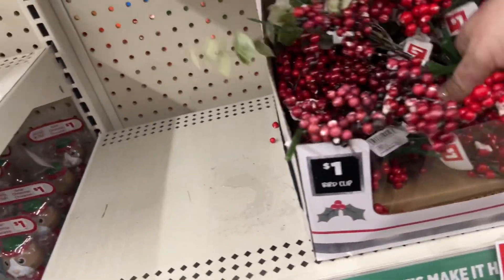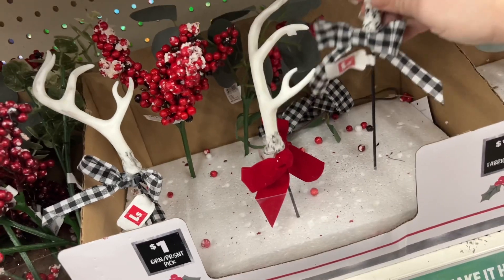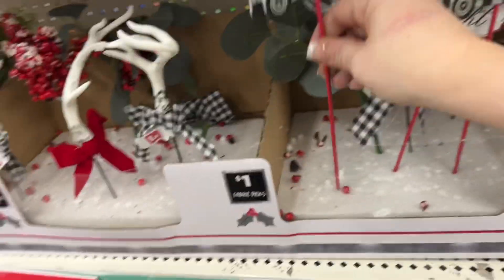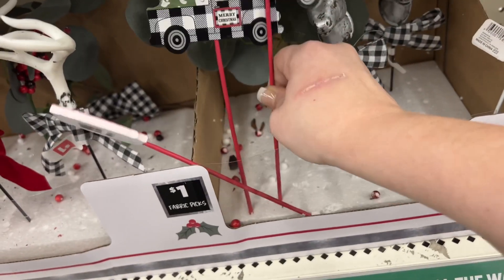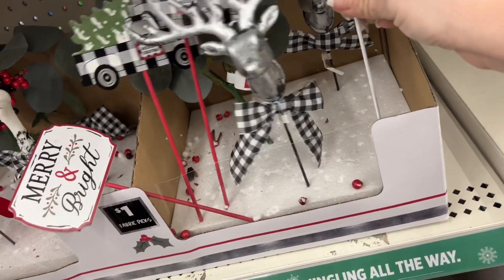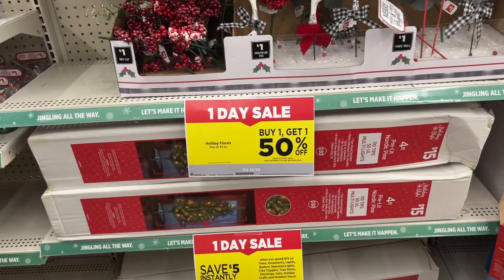They also have these little antlers — these are all a dollar. More picks, and the antlers with the buffalo check red. Over here they have the black and white buffalo checks and "Merry and Bright." They also have the Noel pick and a deer head pick — the Noel is really cute and they're all a dollar each. Holiday florals are buy one get one fifty percent off.